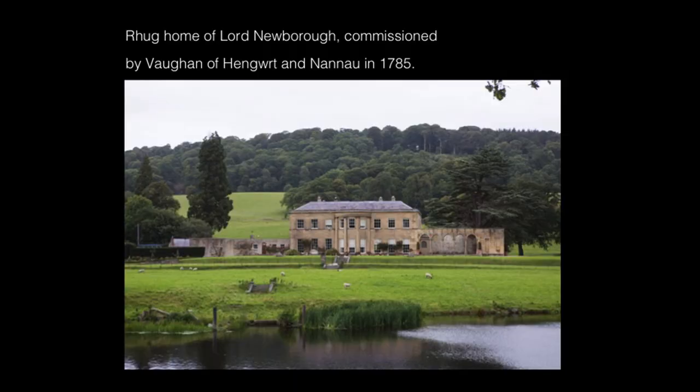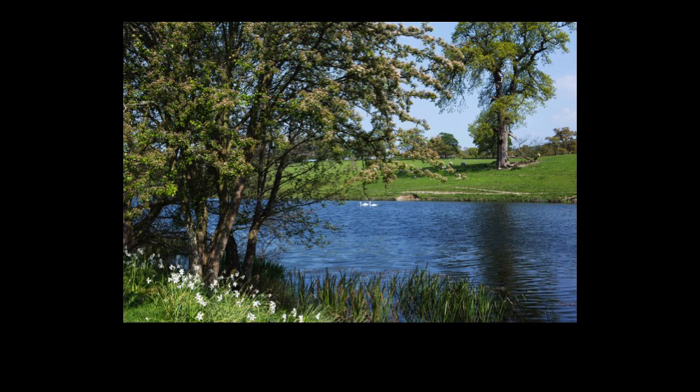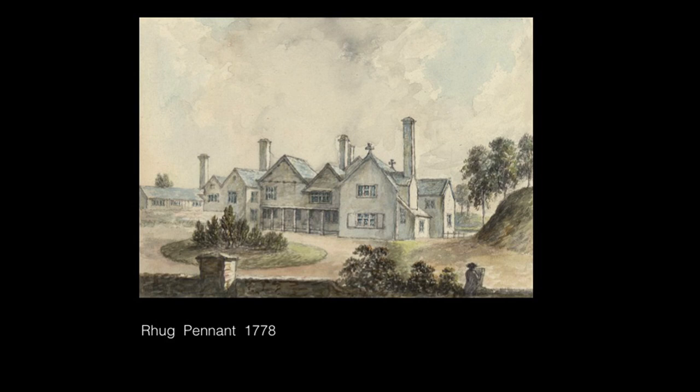The first one I'm going to talk about is Rieg, which is in the Dee Valley. It lies between Corwen and Bala and is now the home of Lord Newburgh. It was commissioned in 1784-85 and it's the first real landscape by Repton in Wales. This is what you see today — there's some terracing down to a lake, and that's another view of the lakeside that survives today. It's a very attractive landscape, and a lot of what Repton did is still very visible.